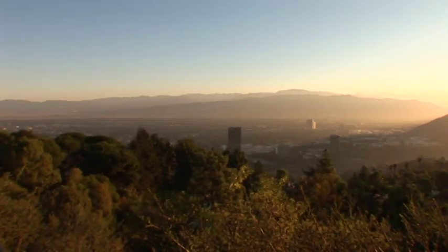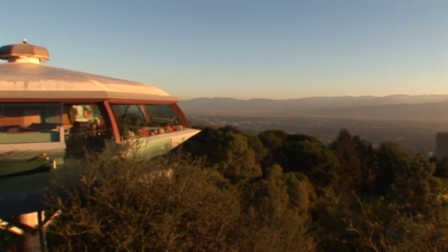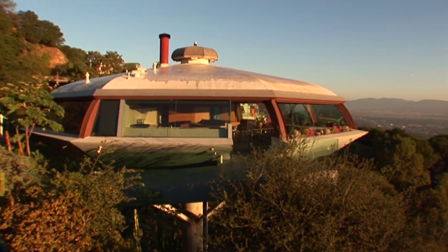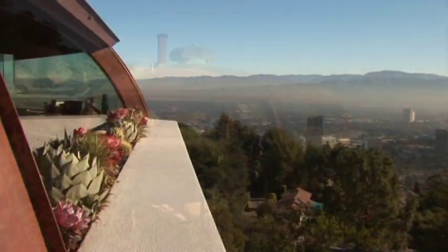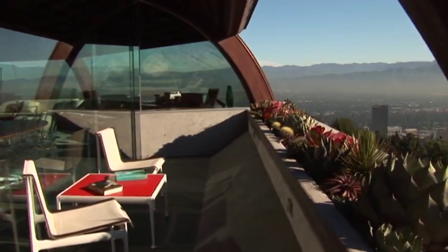Once you arrive at the top of the hill, there is a bridge that connects the hill to this house. You move through a terrace that is kind of tucked into the living space, and from there into the open living space.